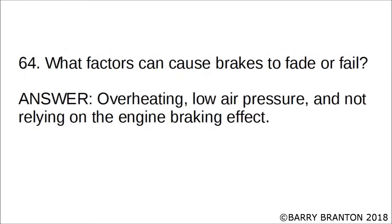What factors can cause brakes to fade or fail? Overheating, low air pressure, and not relying on the engine braking effect.